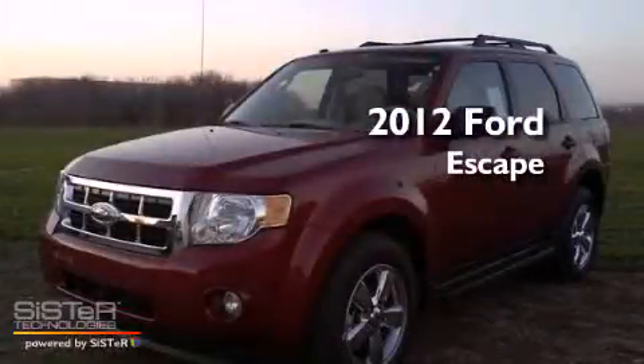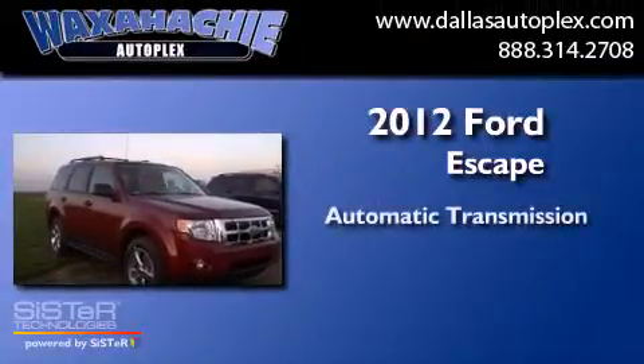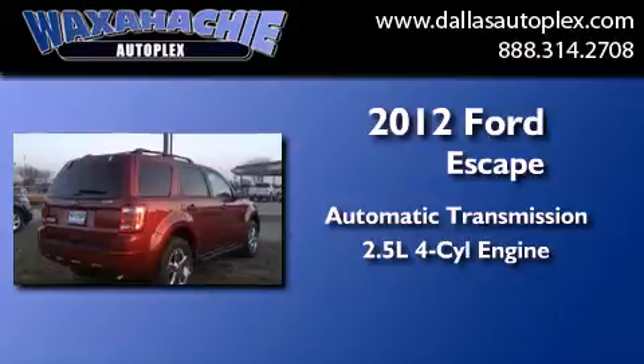This is a brand new 2012 Ford Escape. This crossover has an automatic transmission and an in-line four-cylinder engine.